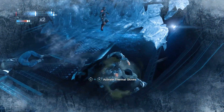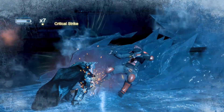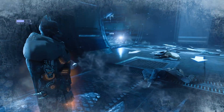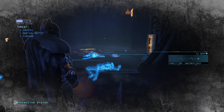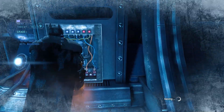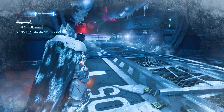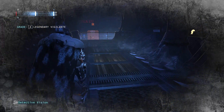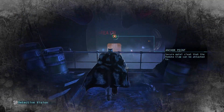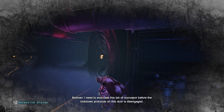You're enjoyable! I'll need to evacuate this lab of cryovapour before the lockdown protocol on this door is disengaged.